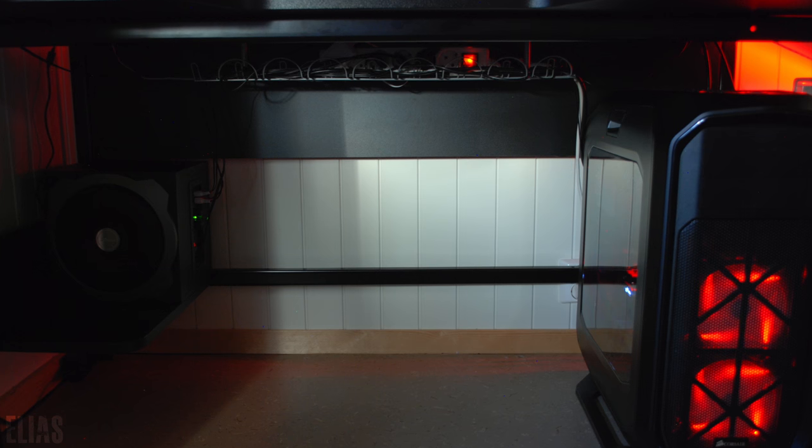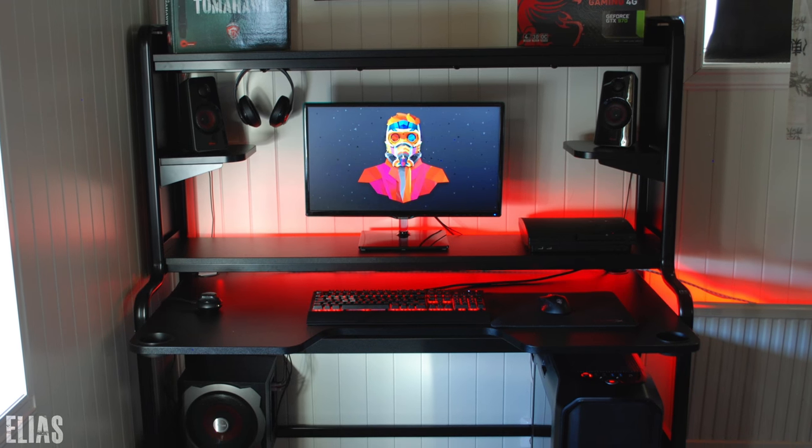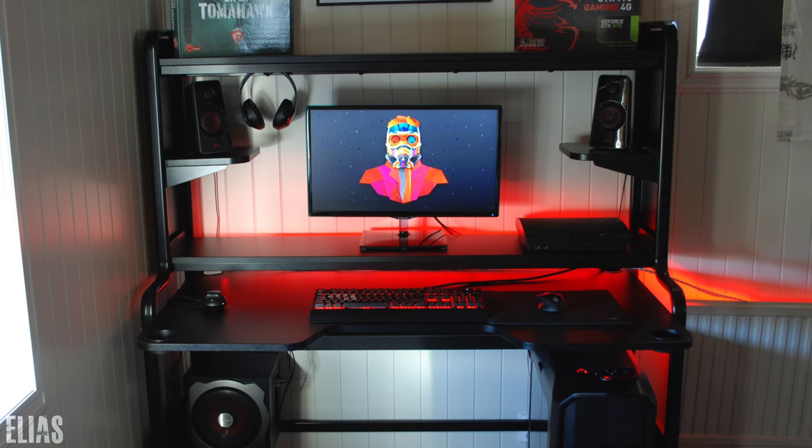That pretty much wraps up this balanced setup. Not expensive at all — a fairly decent budget setup. Thank you, Elias, for entering.